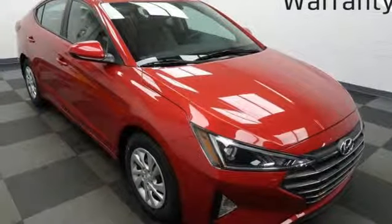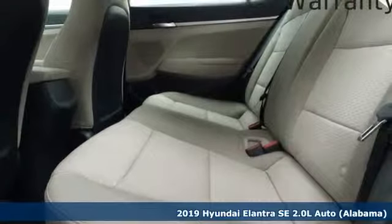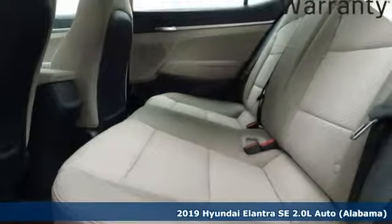It's a new 2019 Hyundai Elantra. Its style is bold and expressive. Its substance uniquely impressive.